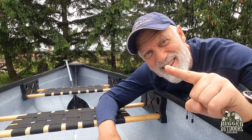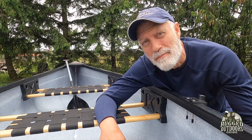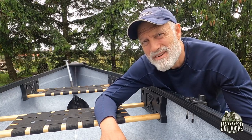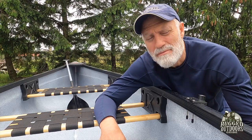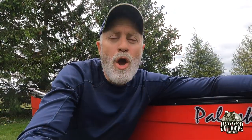Did I mention it's less than $1,500? It's actually $1,400 Canadian. So in US dollars, you're probably looking at about $1,100 to $1,150. Wow. Okay, so let's get into some specifications. It's 12 and a half feet long — 12 foot 6 inches.